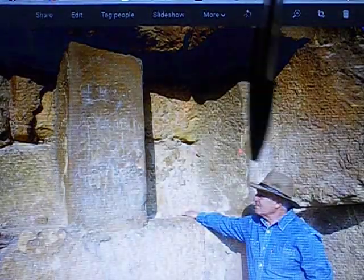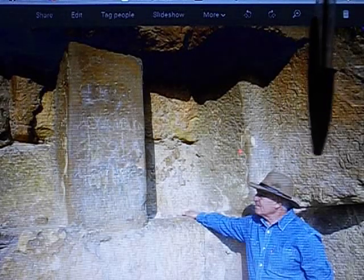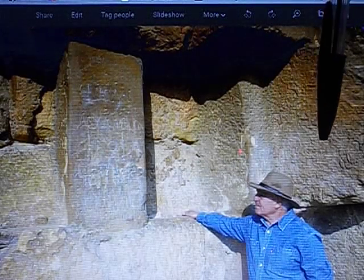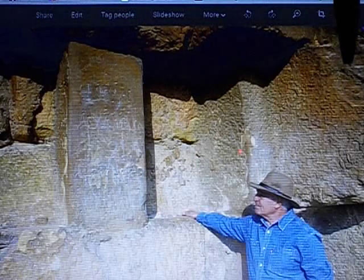This guy is a right bastard. He's done so much damage to our history — this prick here. He's sold and hid and destroyed all sorts. The fact that he stood in front of this thing here.